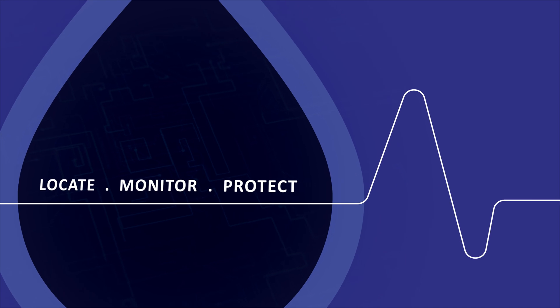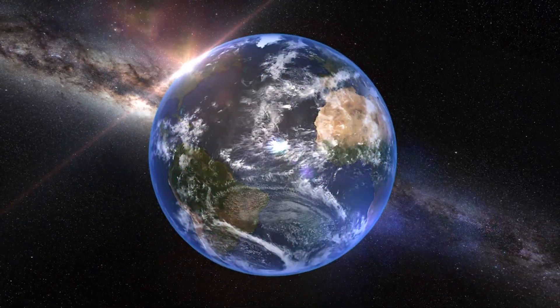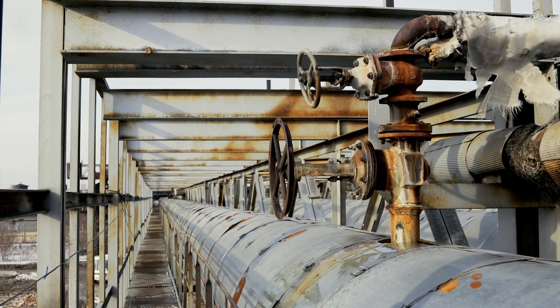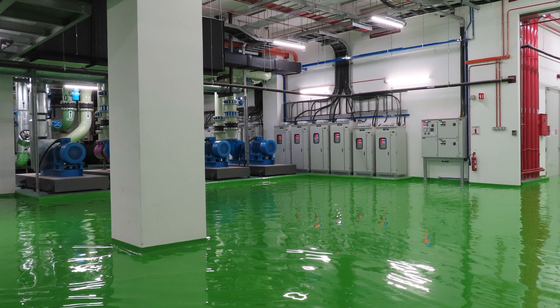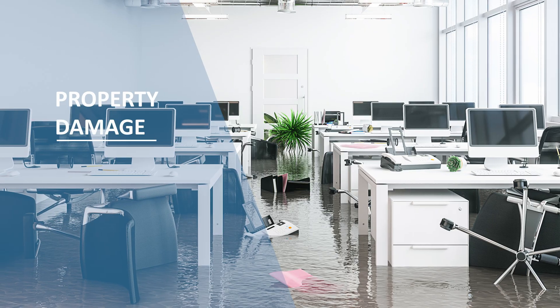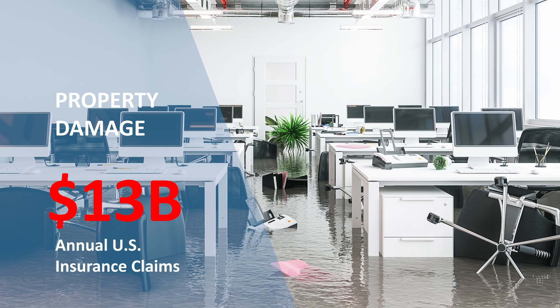Liquid leaks are a common occurrence in our daily life. They happen every day in buildings and facilities around the world. While some leaks may seem minor and often go unnoticed, they can develop into extremely damaging and costly events if not addressed. Recent reports indicate that property damage from leaks have caused over 13 billion dollars in annual insurance claims in the U.S. alone.